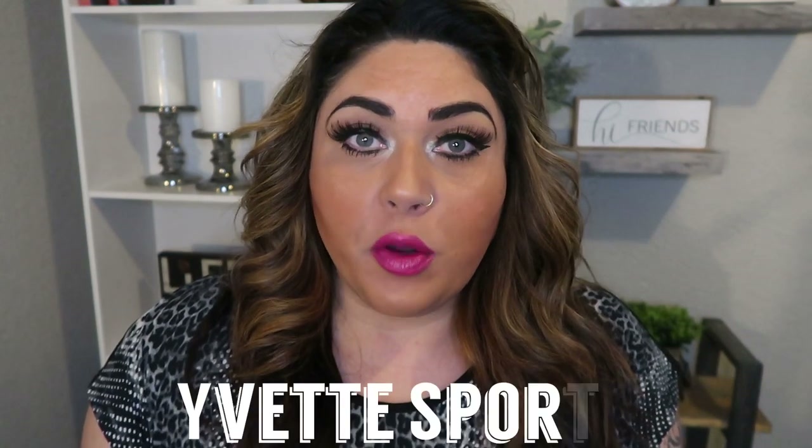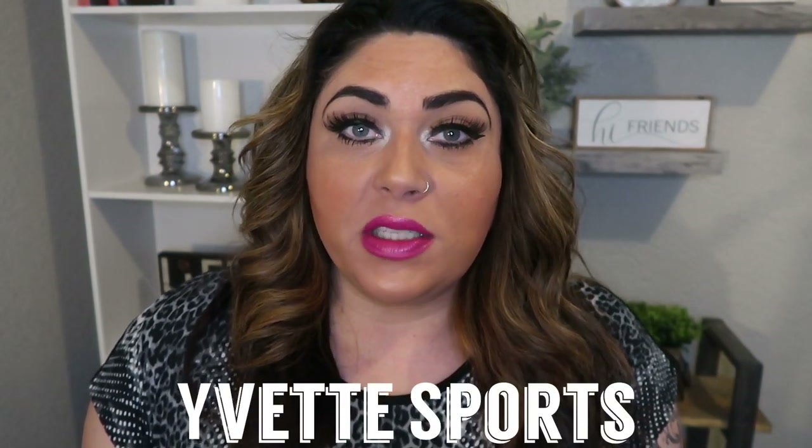Hi friends, welcome back to my channel and welcome if you are new here. I have a very fun yet different video for you today. I am going to be talking about a sportswear company called Yvette Sportswear. They have an entire range of sizes from your traditional sizes all the way up through your plus sizes up to a 4X.